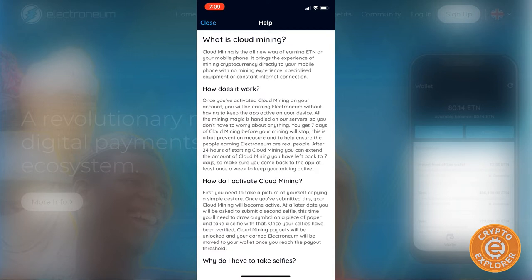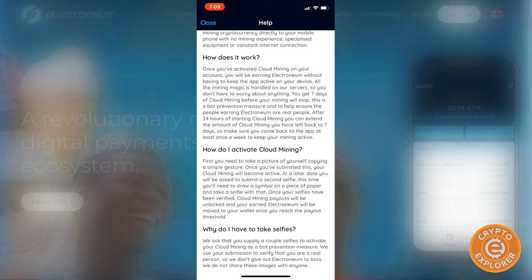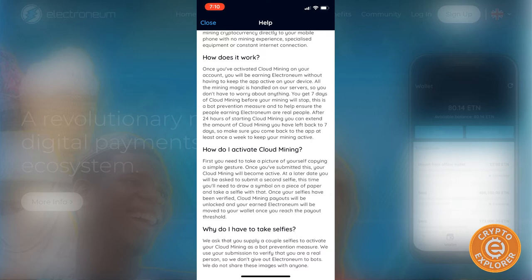It says it brings the experience of mining cryptocurrency directly to your mobile phone — but it really doesn't. I've mined a lot of coins and this does not represent any means of actually mining a cryptocurrency. Basically you activate cloud mining on your account, you'll earn Electroneum without keeping it active on your device — it's done on their servers. They say the 'mining magic is handled on our servers,' and you get seven days before mining stops as a bot prevention measure.